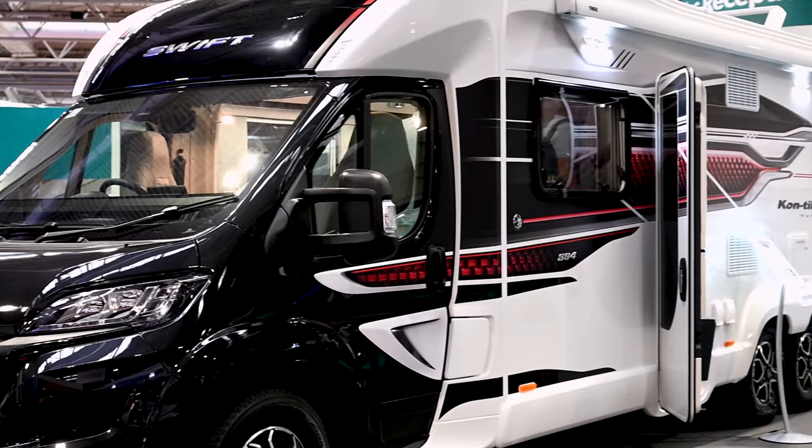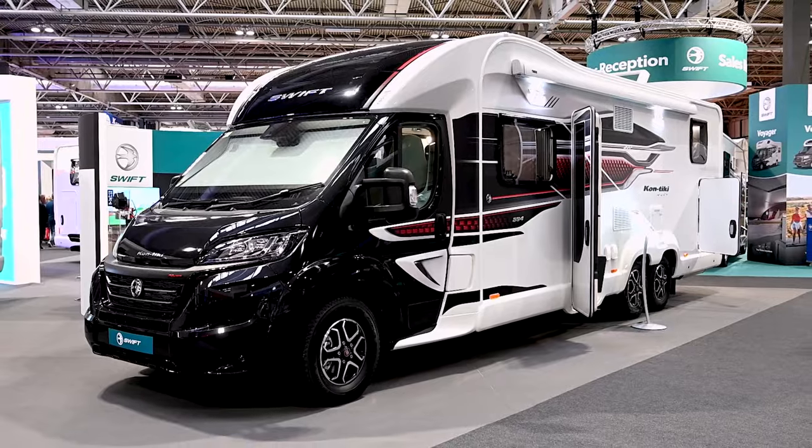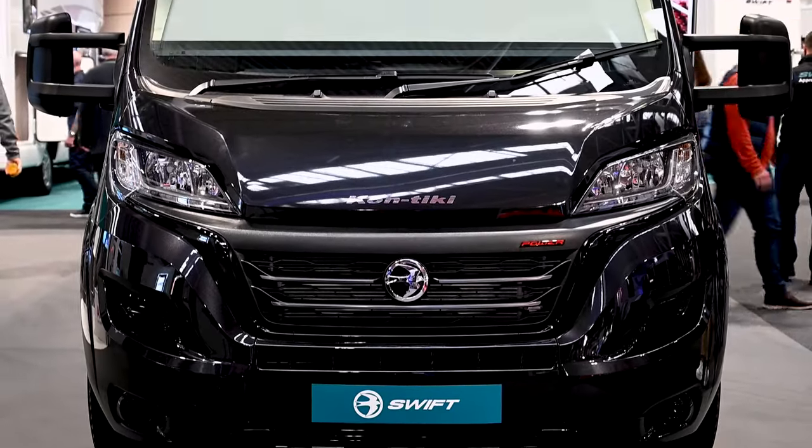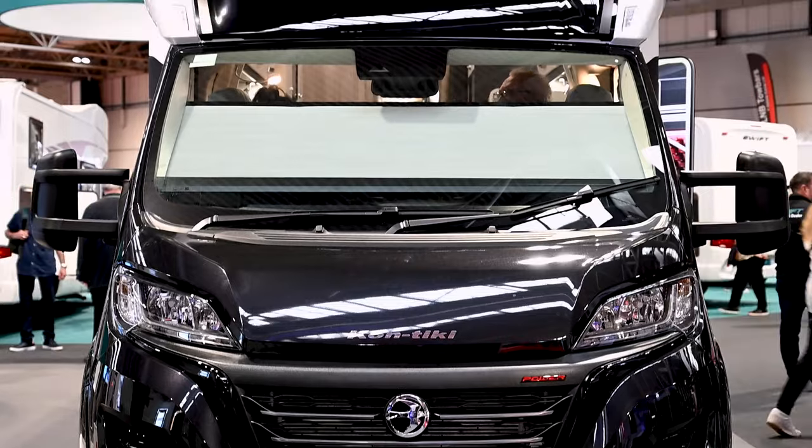I'm sitting in a Swift Contiki 884. This is a top-of-the-range motorhome from the Swift Group and it is amazing. I'm sitting here with Martin Haley, who's the guru for Swift in the caravan and motorhome market, and he's going to explain some of the thinking behind this amazing model. Can you start by telling me a little bit about Contiki and what that brand means?